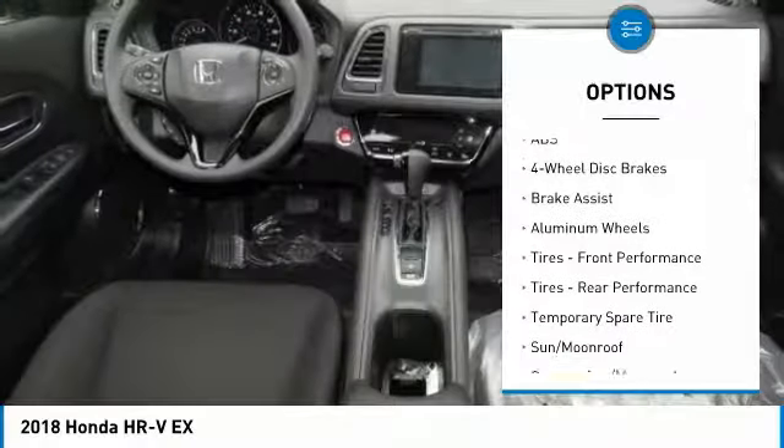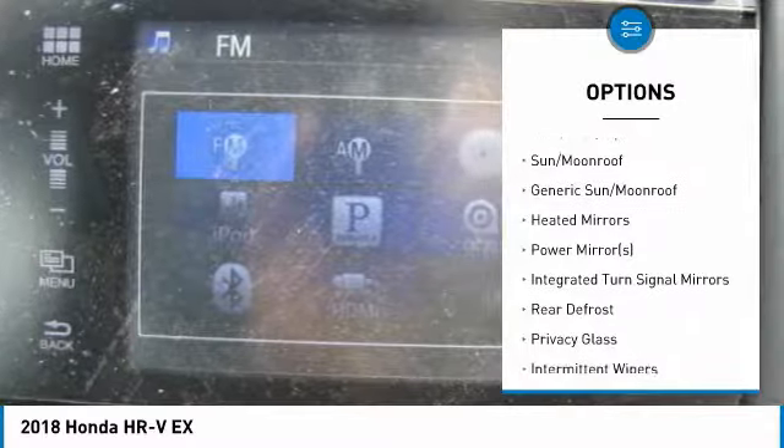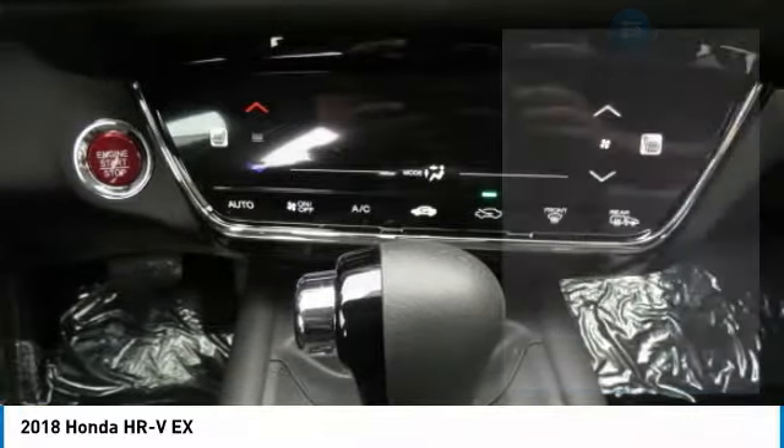Anti-lock braking system. Keyless entry. Steering wheel audio controls. All-wheel drive. Bluetooth. Adjustable steering wheel. Power steering. Floor mats. Keyless start. Cruise control.